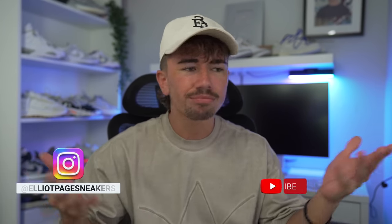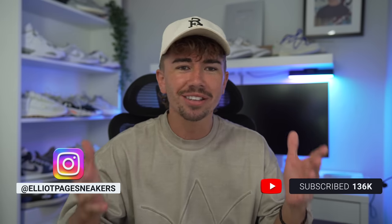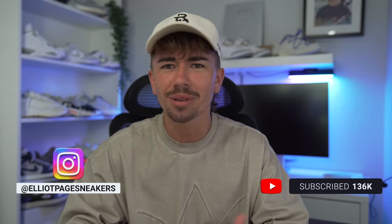We do have a lot to get into, but of course we do need to do a release recap. And if you're new here, subscribe to the channel. This is where you stay up to date on all of the upcoming drops.